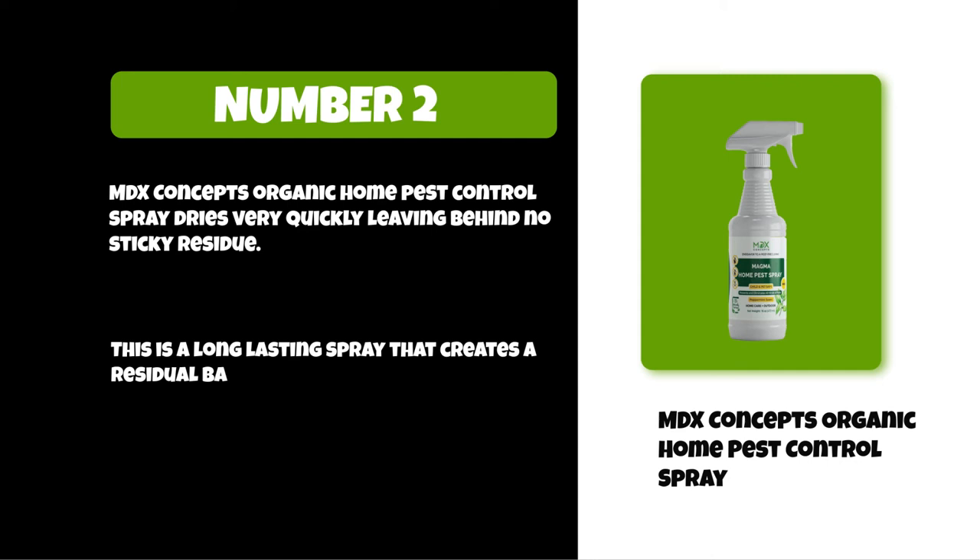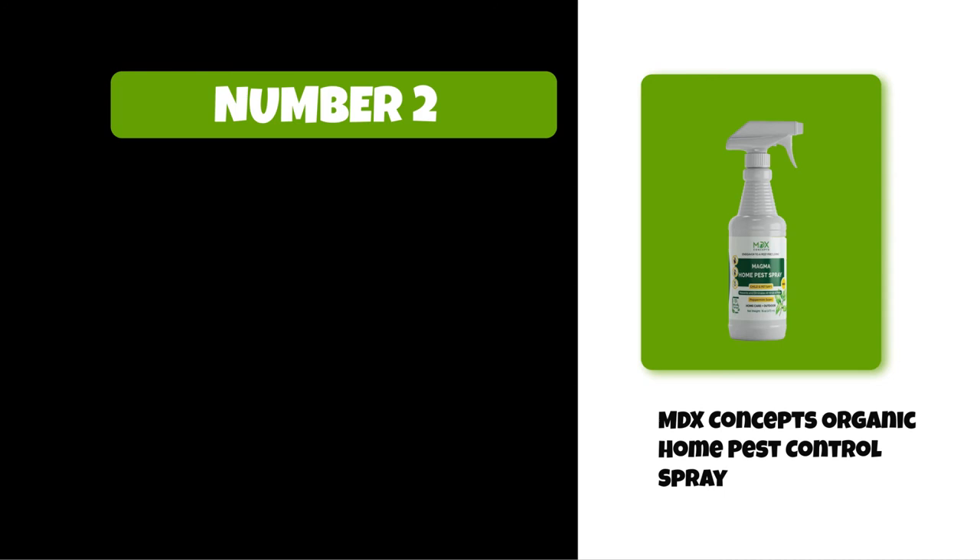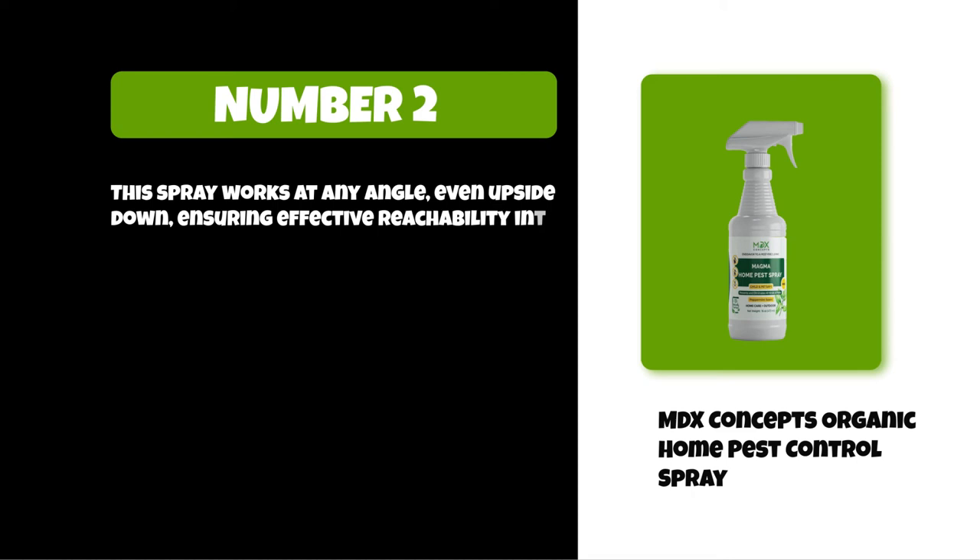This is a long-lasting spray that creates a residual barrier to keep spiders from entering your home for up to one year. This spray works at any angle, even upside down, ensuring effective reachability into the smallest of cracks and other hard-to-reach places.